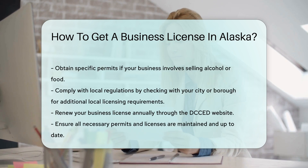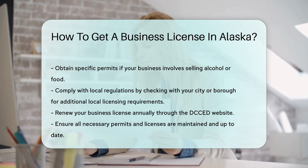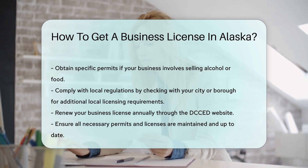Additionally, make sure to comply with local regulations. Check with your city or borough for any additional local licensing requirements.